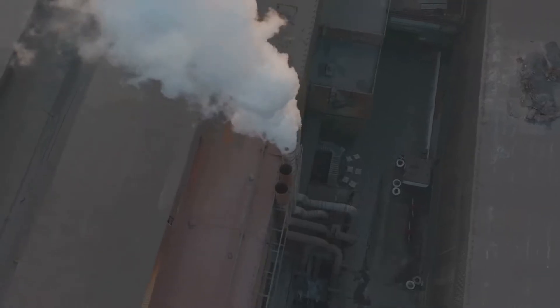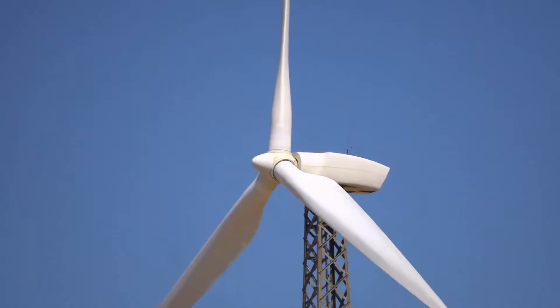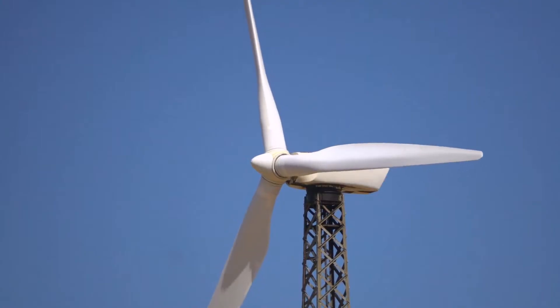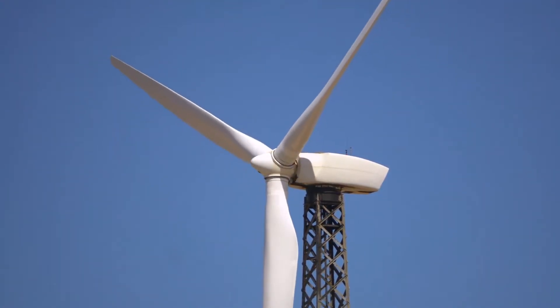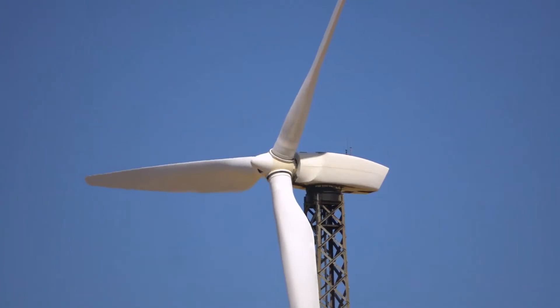It's all about harnessing the power of steam. Steam turbines convert thermal energy from steam into mechanical energy. In simple terms, a steam turbine is like a giant high-speed windmill driven by steam instead of wind. But there's more to it than just spinning blades.